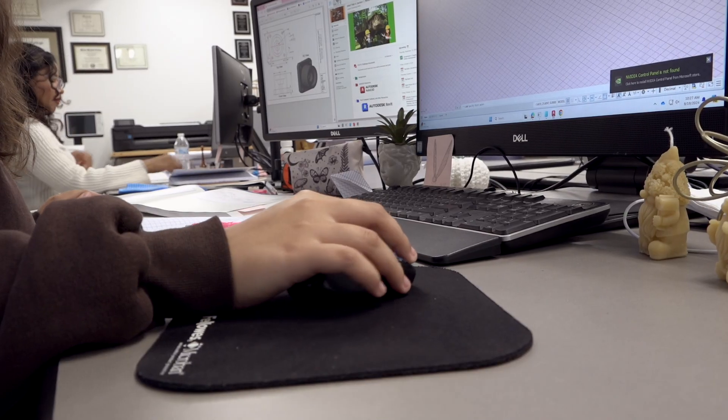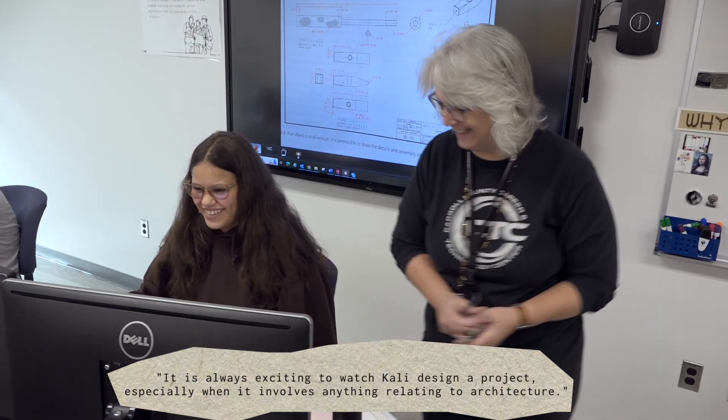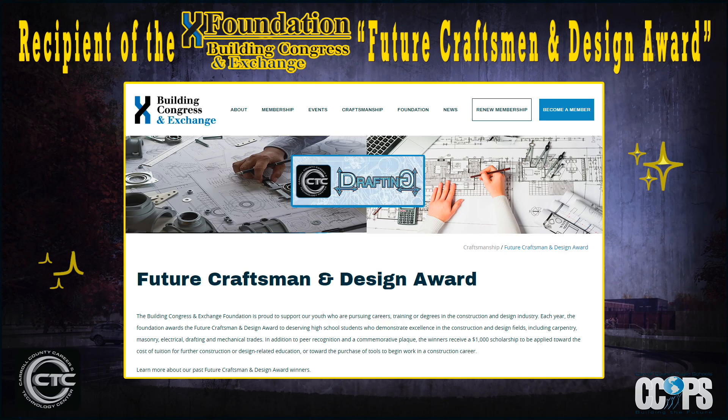"It is always exciting to watch Callie design a project, especially when it involves anything relating to architecture." Callie was the recipient of the Building Congress and Exchange's Future Craftsmen and Design Award.